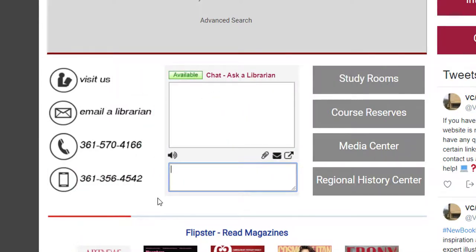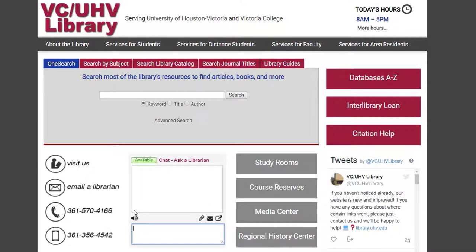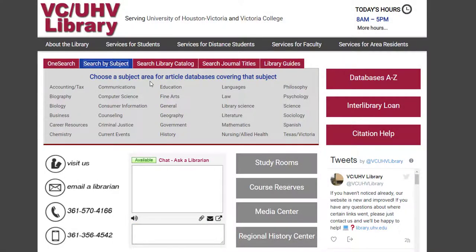Remember that the library is here to help you. Second are our library guides. Our library guides are online collections of resources that can help you get started on your research. These are especially helpful if you're trying to get started on an assignment when the library is closed. You can get to our main subject guides by clicking on the Search by Subject tab, and then selecting the subject you're interested in.